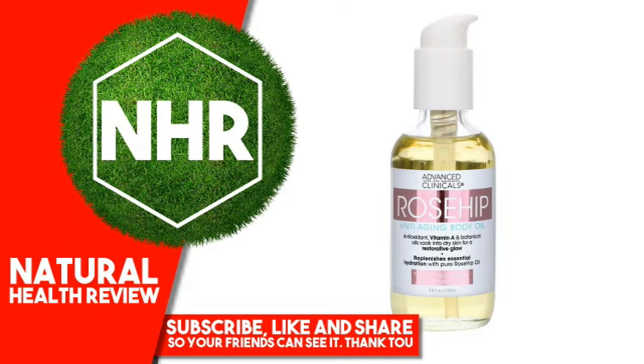Results: Instantly, pure rosehip oil quenches dry skin and restores radiance. After 7 days, skin is dramatically softer, brighter, and more even-looking. After 28 days, vitamin A helps diminish visible signs of aging.